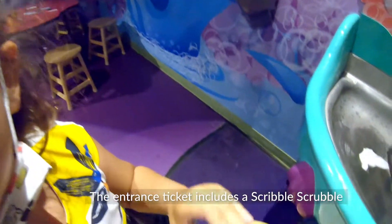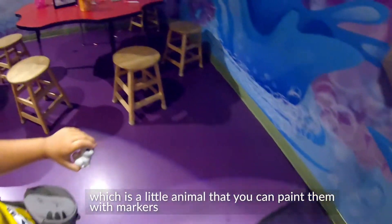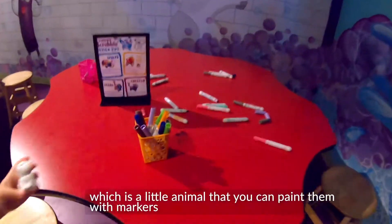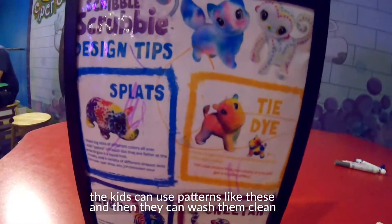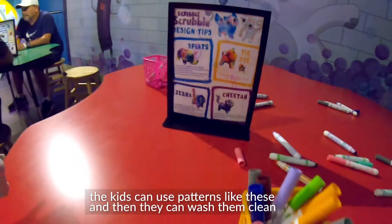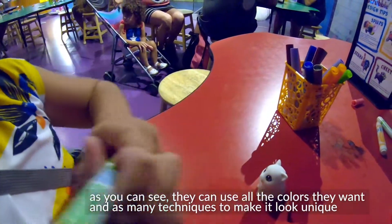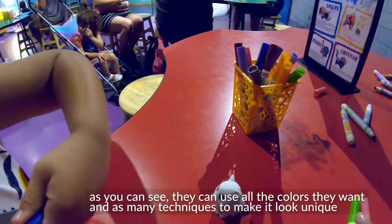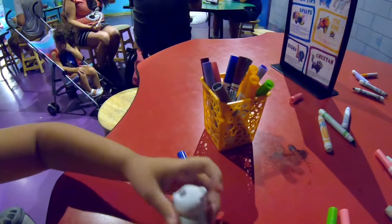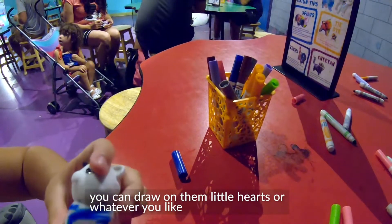Un scribble scrubble. La taquilla incluye un scribble scrubble, que es un animalito pequeño que pueden dibujar ellos con los marcadores. Ellos lo dibujan, así como esto que está ahí. Y luego de eso, lo pueden lavar. Como pueden ver, ellos pueden usar todos los colores que quieran. Hay diferentes técnicas para que el animalito quede diferente. Pueden dibujarle corazoncitos o lo que ellos quieran.